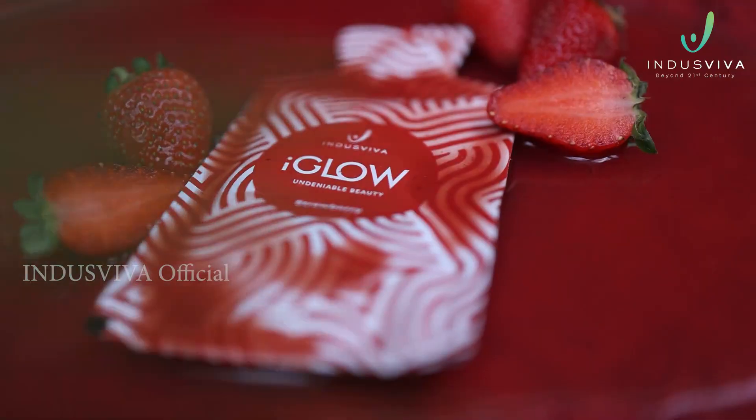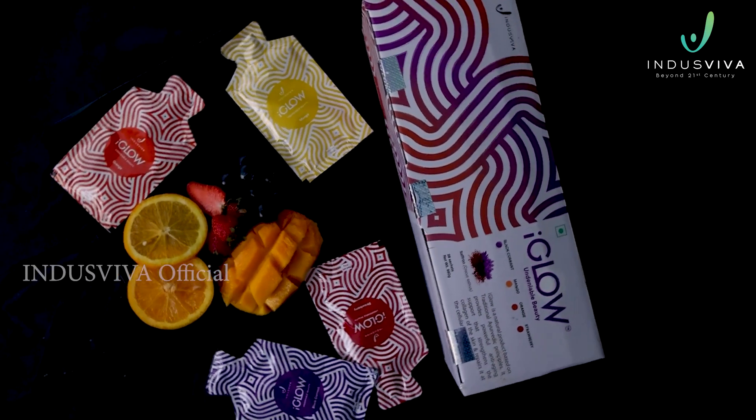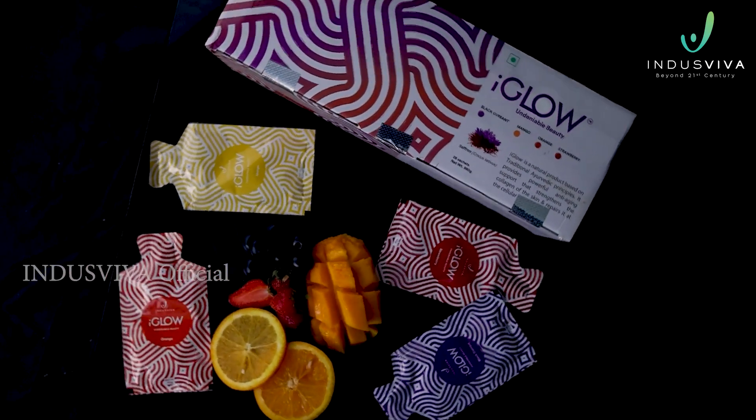You are suggested to consume two sachets per day, 15 minutes after a meal. Gulp an I Glow right away and rejuvenate your skin.